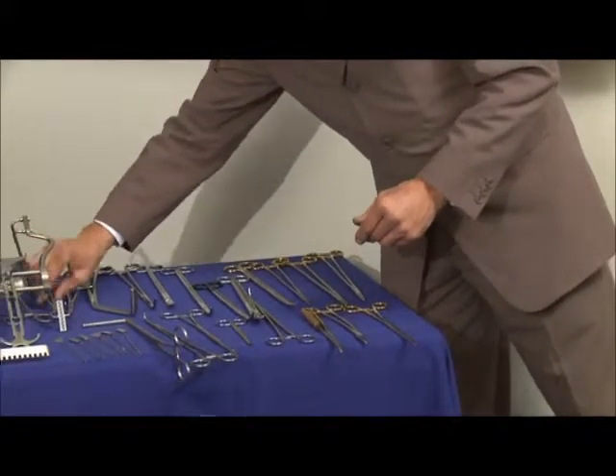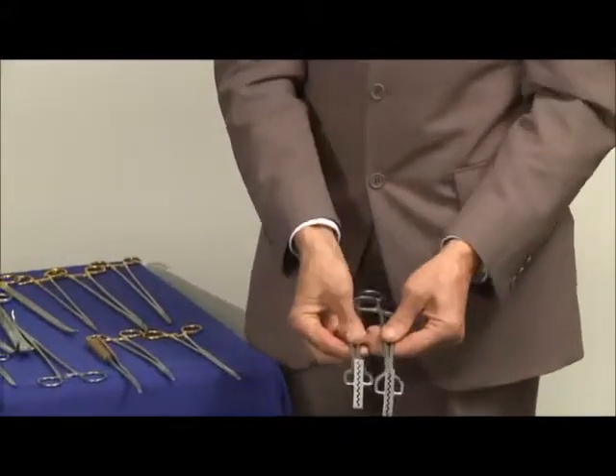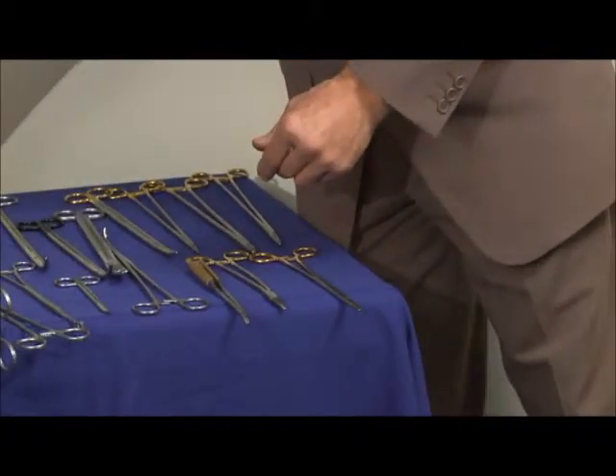Moving on to the purse string forceps, we have two purse strings here. Both have the same size jaws but obviously different lengths — very popular forceps these days.